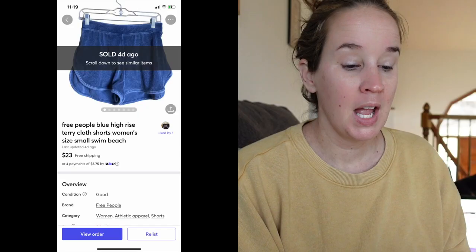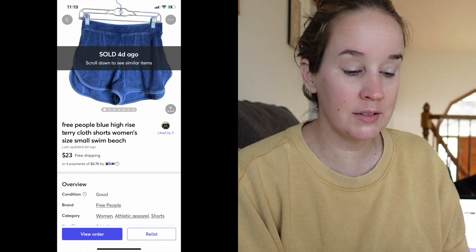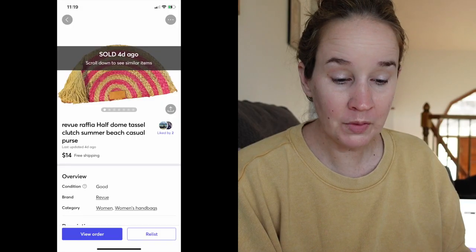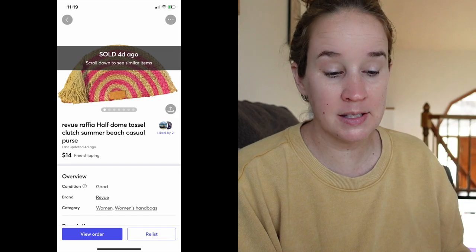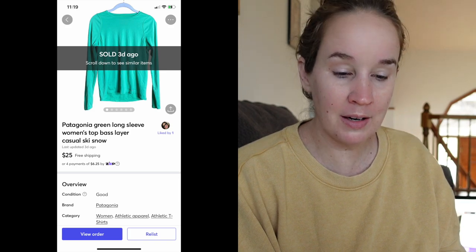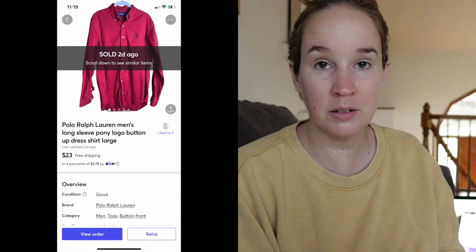Next was a pair of Free People blue high-rise terry cloth shorts — I got these in my swap box with Matt, and sold them very quickly for $23. I sold a Torrid red-black plaid multicolor long-sleeve top in a size 4X, which does really good for me, and it sold for $26. Next was a Review Raffia half-dome tassel clutch — maybe from a ThredUp box — sold for $14. I sold a Patagonia green long-sleeve women's top from a flip lot for $25. And a Polo Ralph Lauren men's long-sleeve red shirt also from a flip lot for $23.